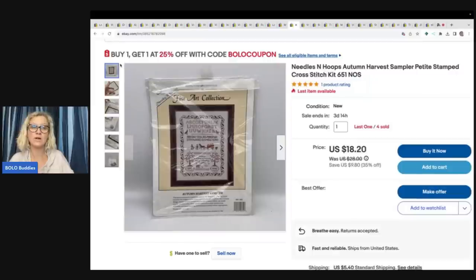I have a current sale going on right now. There are three types of coupons I use: one I send to followers and past buyers, one I give to my viewers (found in the video description), and one available to anybody — buy one get one 25% off with code BOLO COUPON at checkout. If you want to learn how to create a coupon, type BOLO Buddies Coupon into the YouTube search bar. It's a free eBay tool — I highly recommend it.